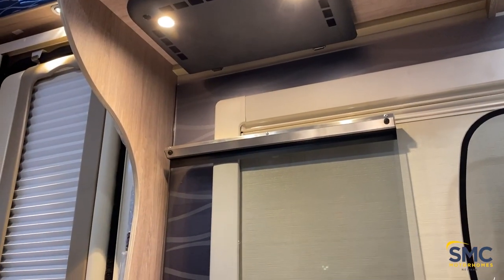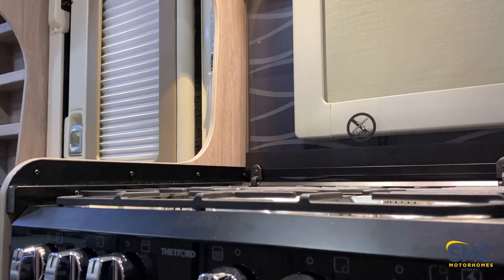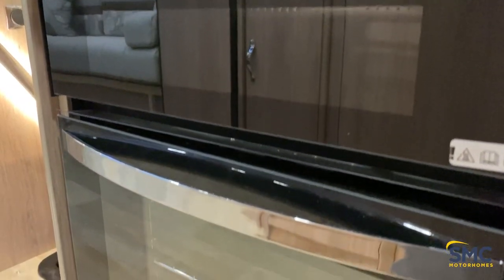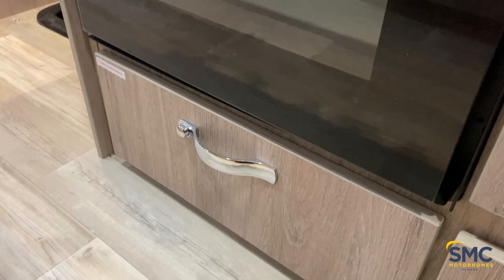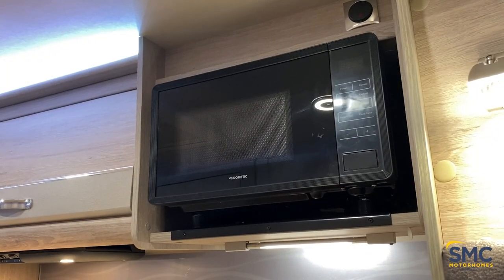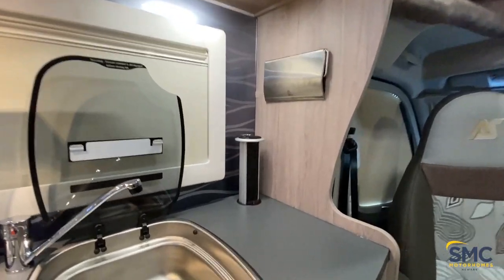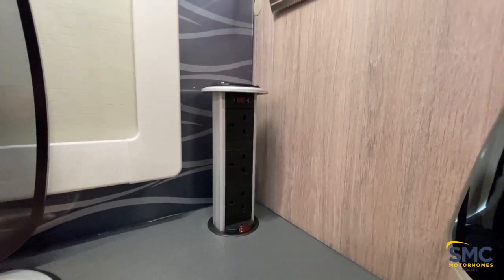Of course, you have a full oven, which you do get in all of the Auto Sleepers — it's a brilliant idea, especially in this country when we don't have the best weather the majority of the time, so you're not always going to be barbecuing. As well as that, you do have a microwave here. Also in this model is the Tech Tower, giving you three more 230-volt sockets — very handy to have.